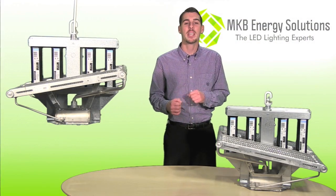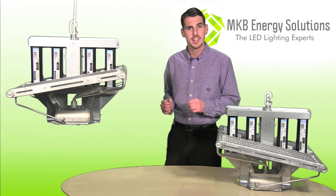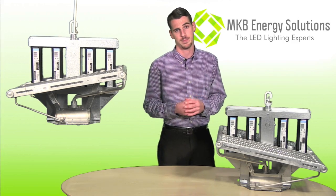My name is Elliot Thomas with MKB Energy Solutions. I'm here to introduce the High Optics 1000 LED grow light. Closer to natural daylight, the High Optics is the future of indoor cultivation.